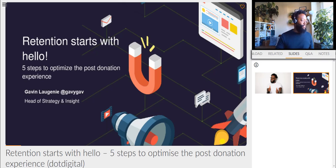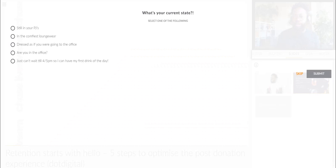I think we've started now. Thanks for everyone joining this morning. I'm Gavin Lojany, Head of Strategy and Insights at Dot Digital. I'm going to run through this presentation, which is Retention Starts with Hello: Five Steps to Optimize the Post-Donation Experience.